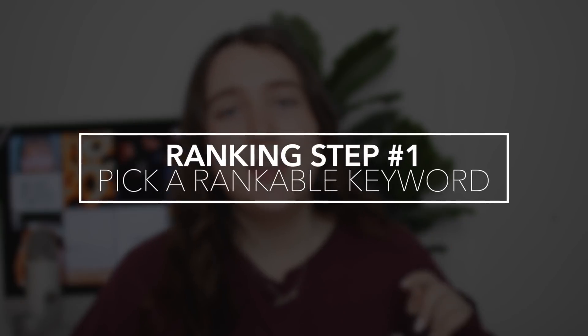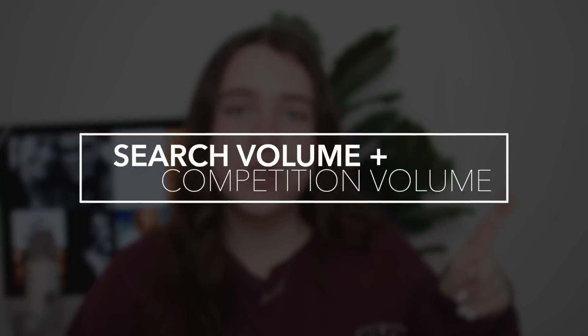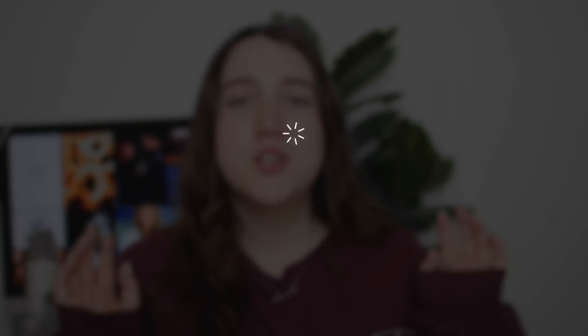Step number one to ranking in search is to pick a keyword. Obviously, if you want somebody to find your video as a search result, you have to have a keyword to target. Now, contrary to popular belief, this is not as easy as saying 'I want to rank for how to bake a cake,' because there are two things to consider at all times when trying to rank in search: search volume and competition volume. Anything you could ever possibly search for on YouTube has both a search volume and a competition volume.